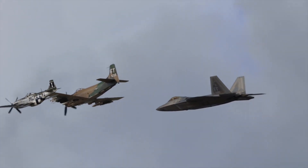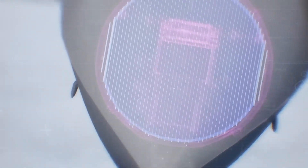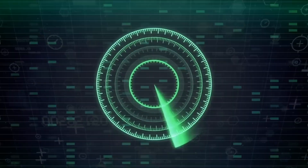What makes the F-22 Raptor so awesome is that it can do things other fighter planes can't. It has smart sensors and gadgets, like a special radar, that gives the pilot a super clear view of what's happening during a battle. Also, it's really hard for enemy radar to spot because of its stealth abilities.